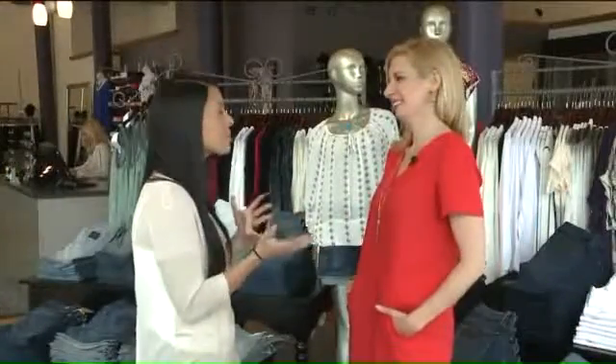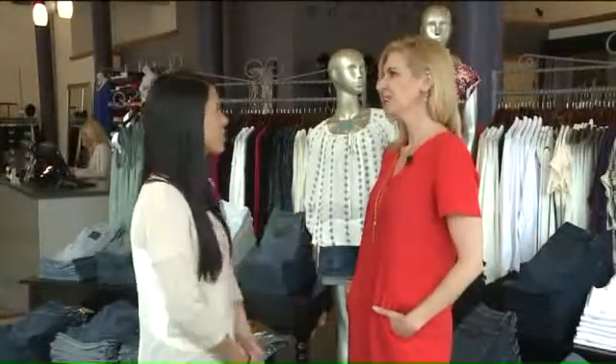It's wedding season. I have three I'm going to. One's in a barn outside. What should I wear? It's always so hard to think about something outside.